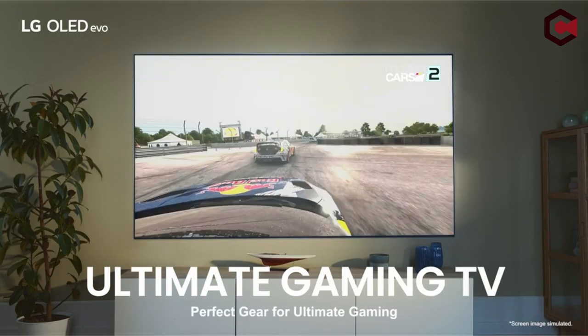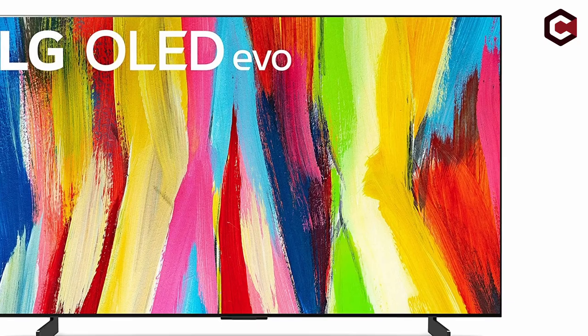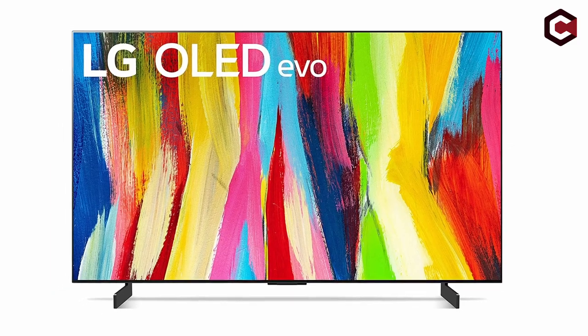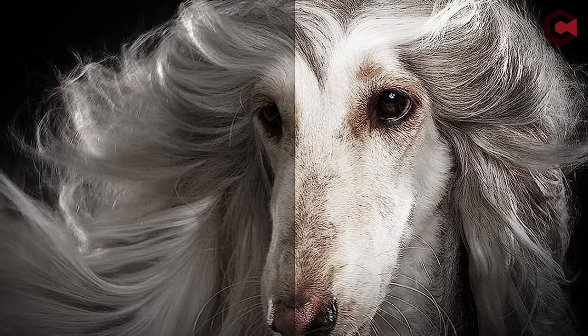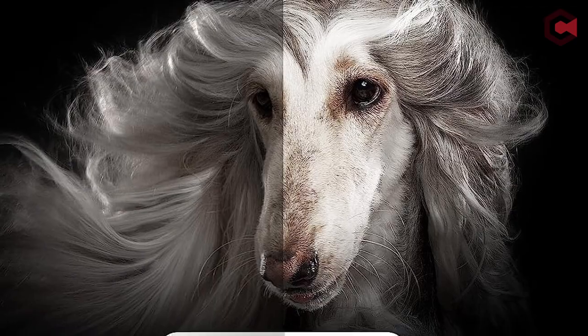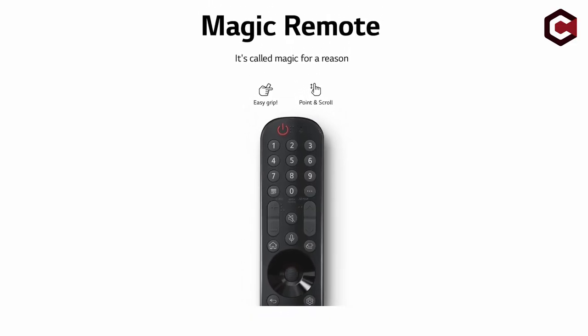Despite this, the C2 beats several QLED TVs, including Samsung's QN90B and TCL 6 Series, and will be the best choice for high-end TV consumers in 2022. The TV supports HDMI 2.1 features and has a user-friendly interface, making it a popular choice among gamers. While not a significant improvement over its predecessor, the LG C2 remains a solid option for those looking for top-tier picture quality and gaming performance in a high-end TV.